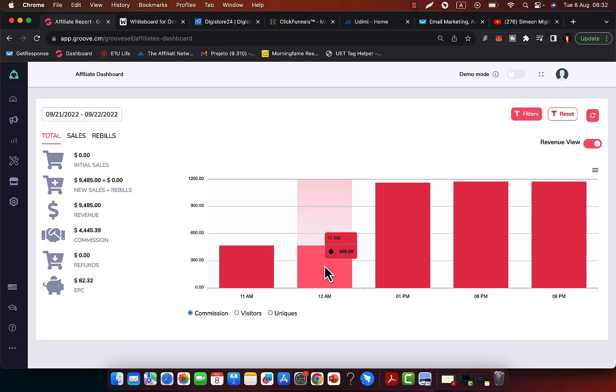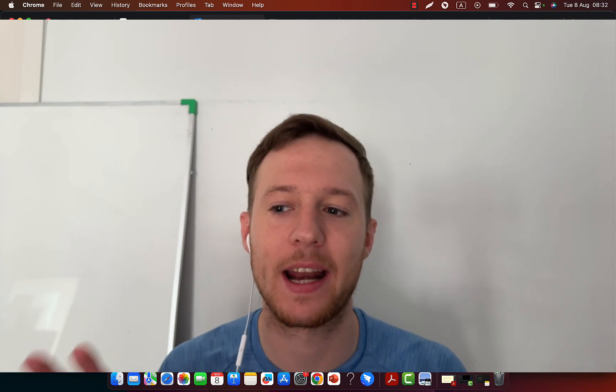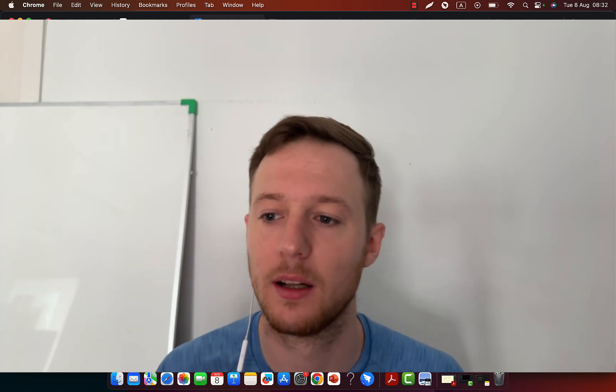Right here you can see every single day I'm doing thousands of dollars in commissions as an affiliate, promoting different products, not only Digistore24. I'm going to show you exactly what products I'm promoting and how to structure a Digistore24 promotion so you can literally earn your first $10,000 in a single month.